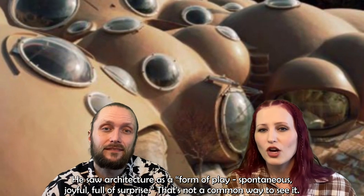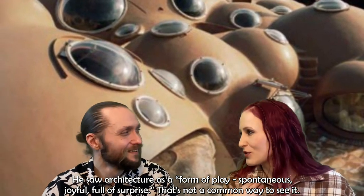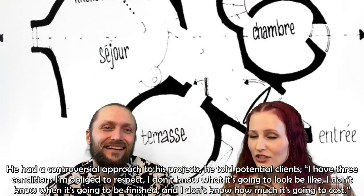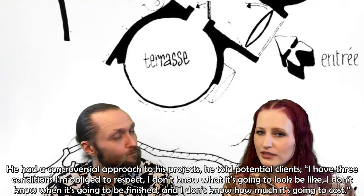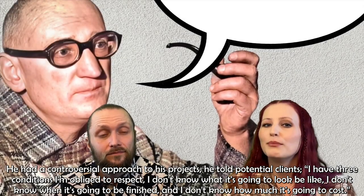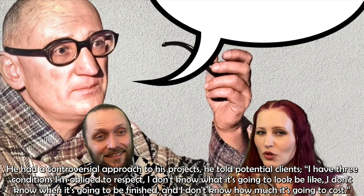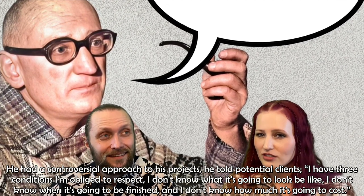He saw architecture as a form of play — spontaneous, joyful, and full of surprise. That's not a common way to see it. He had some controversial approaches to his projects. He told potential clients: 'I have three conditions I'm obliged to respect: I don't know what it's going to look like, I don't know when it's going to be finished, and I don't know how much it's going to cost.'